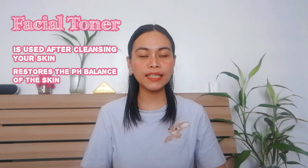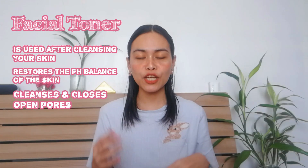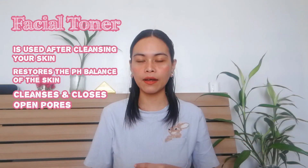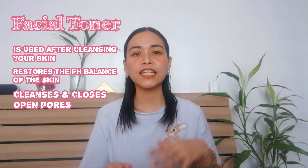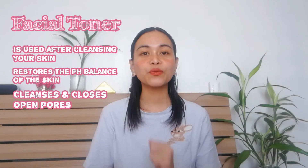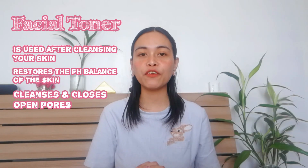Facial toner is also important because it cleanses and closes open pores in our skin. When we have open pores, dust, oil, and chemicals in the surroundings can get into our skin and form acne, whiteheads, blackheads, and other things that make our skin unhealthy.